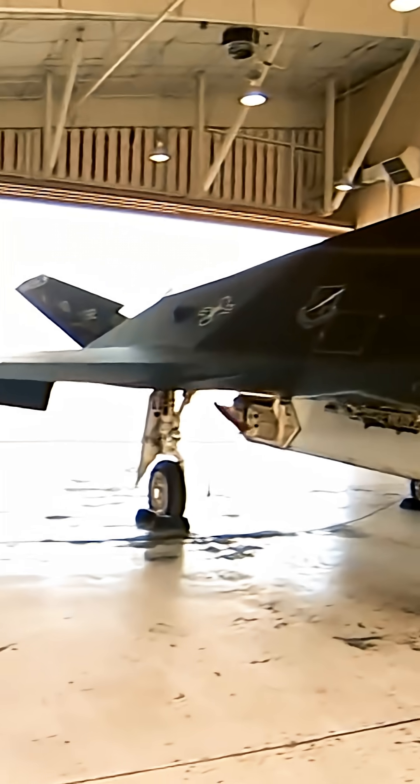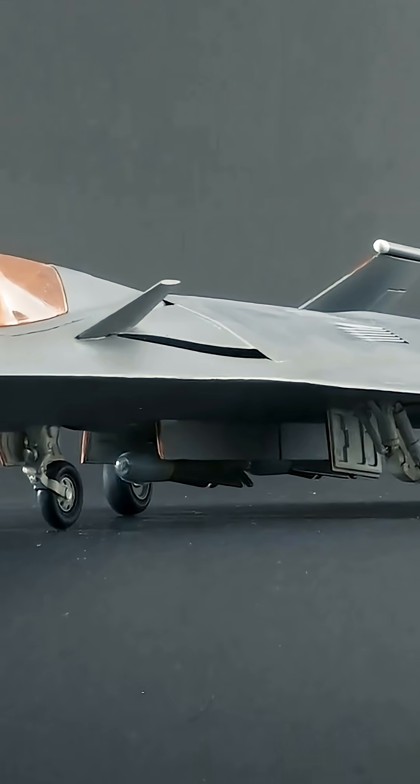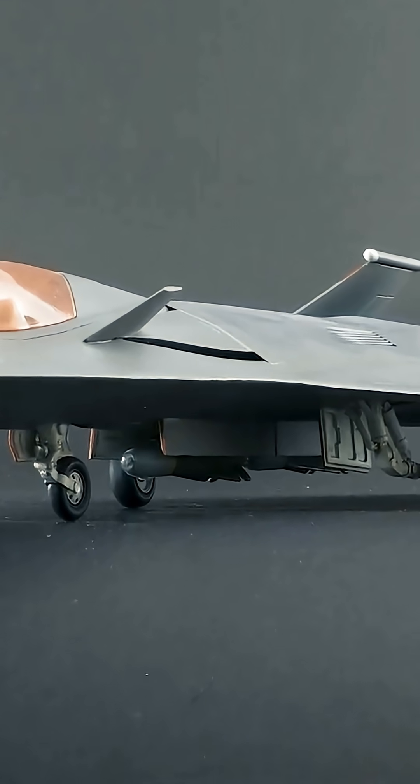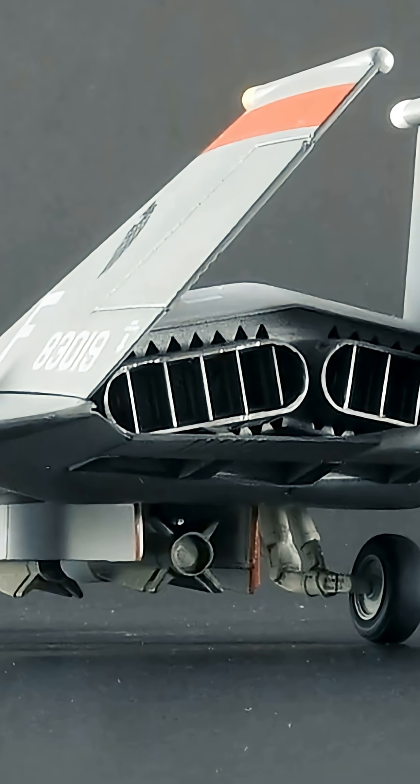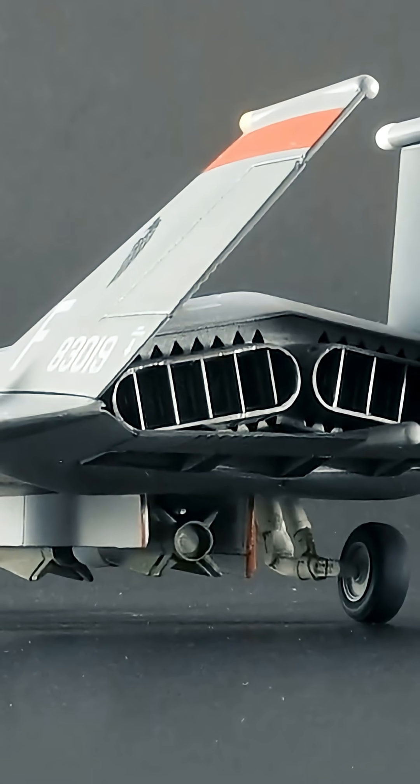The use of a model number over 100 was an anachronism, and for years the public assumed the top-secret stealth fighter to be designated F-19. For this reason, you can find 1980s-era F-19 model kits, toys, and even a computer game.